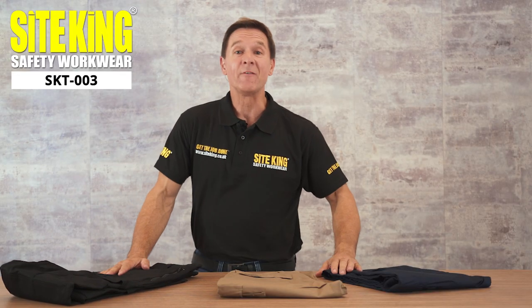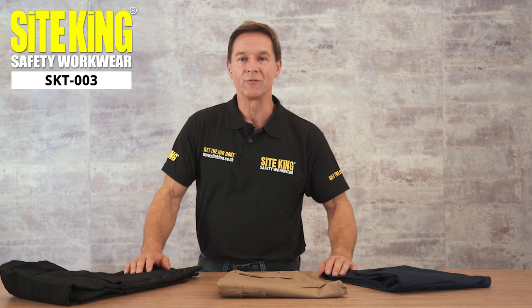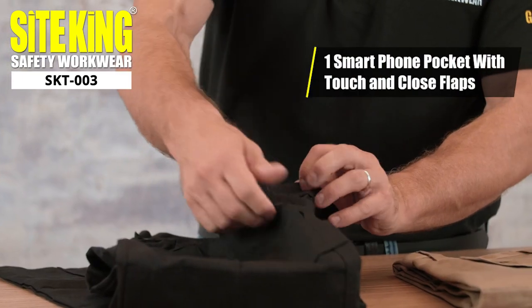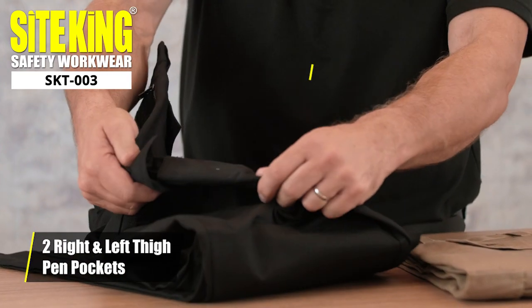Nowadays almost everybody has a mobile phone, and for this reason we decided to include a large smartphone pocket for added convenience, as well as pen pockets on both sides.